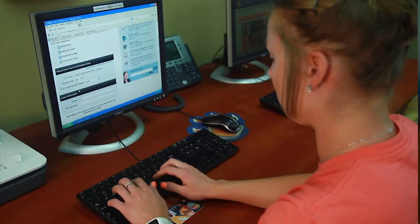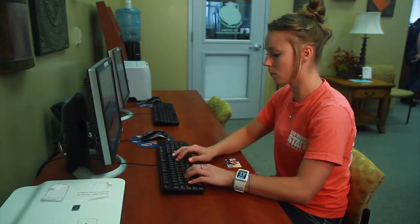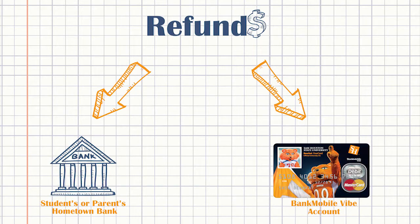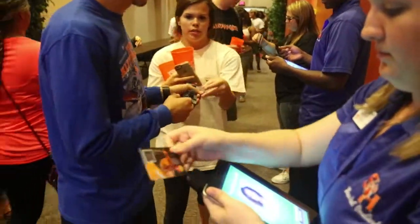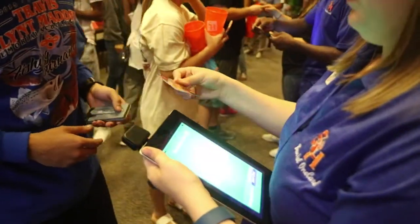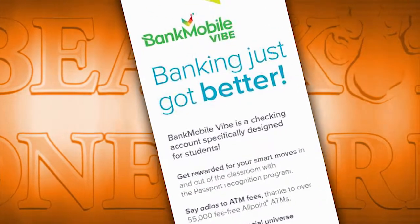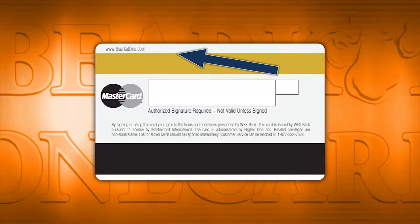As you follow these steps to activate your card, you will decide if you want to open the optional Bank Mobile Vibe account and select your refund preference. If you choose to have your refund sent to an outside account, be sure to have that bank account and routing number handy. Once your card is activated and the semester begins, you will have access to all your student privileges. Now that your card is active, BearcatOne.com is where you'll manage your refund and payroll preferences, as well as your optional Vibe account. The website can be found on the back of the card if you forget it.